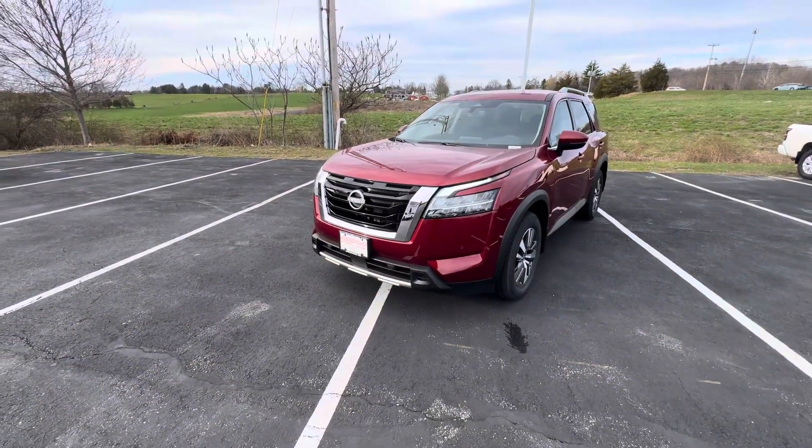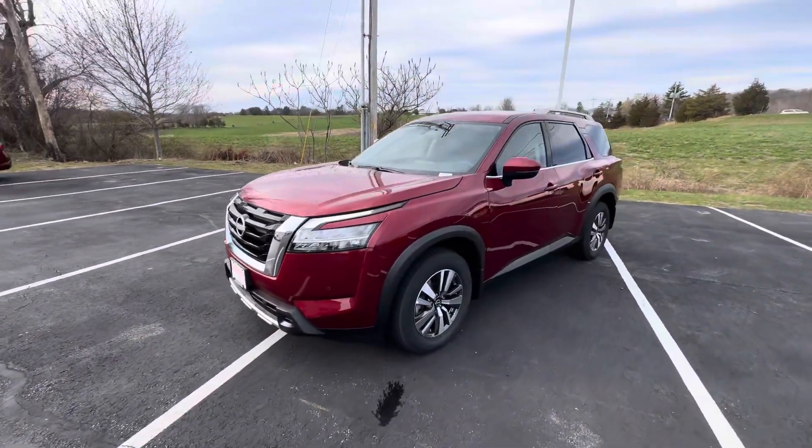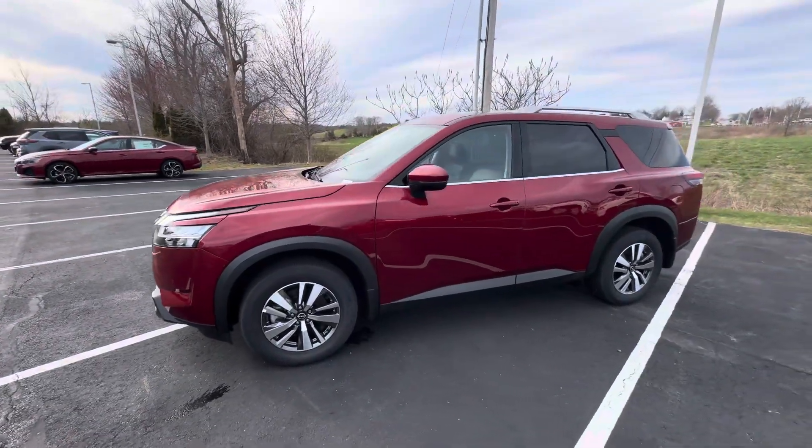Hey, this is Rodney at AutoFair Nissan in Stratum, New Hampshire. This is a 2024 Nissan Pathfinder SL.